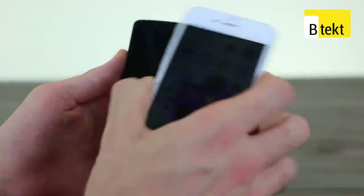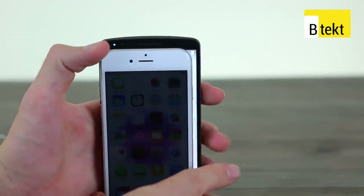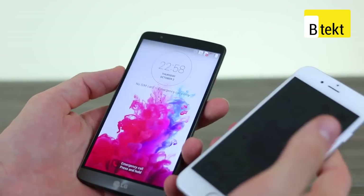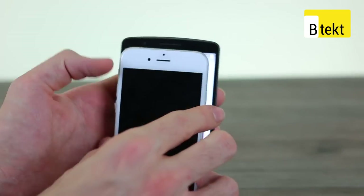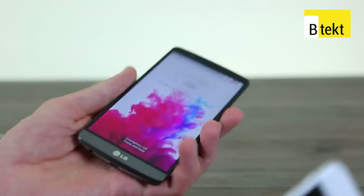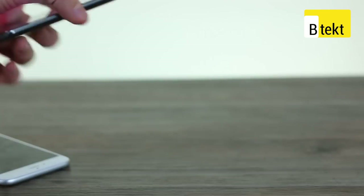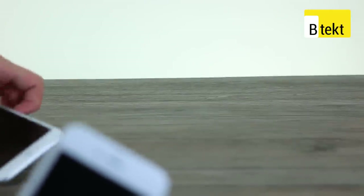LG G3 time. The LG G3 despite having a much larger display — 5.5 inches by contrast to 4.7 — hasn't actually got that big a surface area by comparison, and actually feels pretty comfortable in the hand thanks to that curvaceous backing. And it's plastic, so it's less of a cold, stark material.